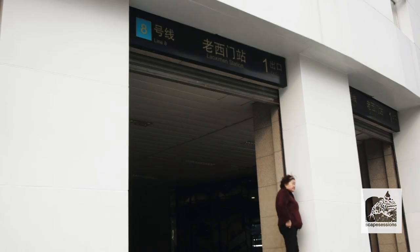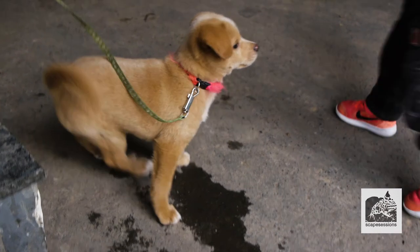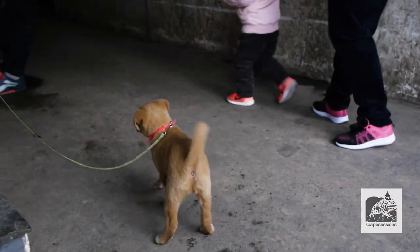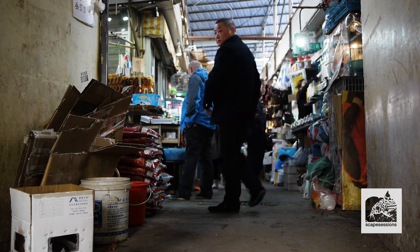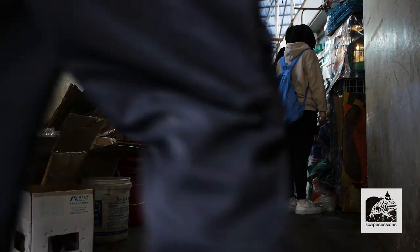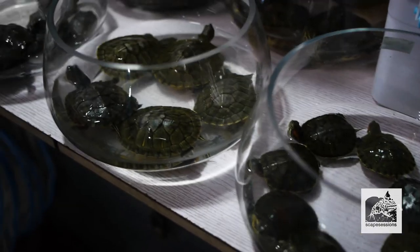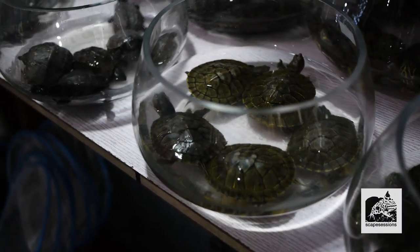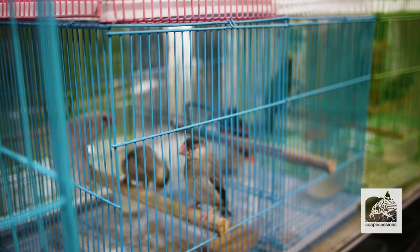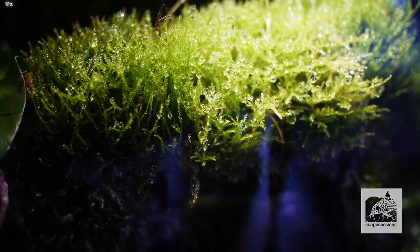Welcome to Scape Sessions. This will be episode 2 of our Shanghai Market series. We're at Laoximen Fish Market, kind of an old historical market in Shanghai — centrally located, really beautiful spot. This neighborhood is in transition right now; they are actually tearing down parts of the neighborhood, so don't know exactly how long this market will still be around. But for the time being, it's still one of my favorite places to go in Shanghai.